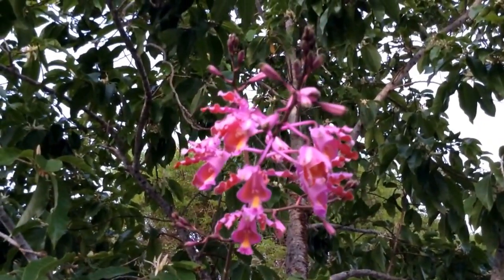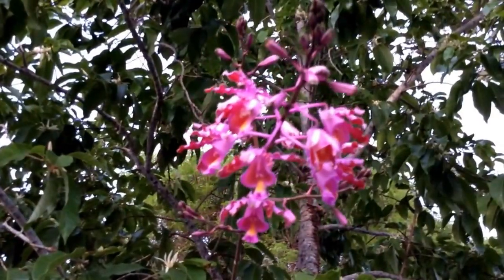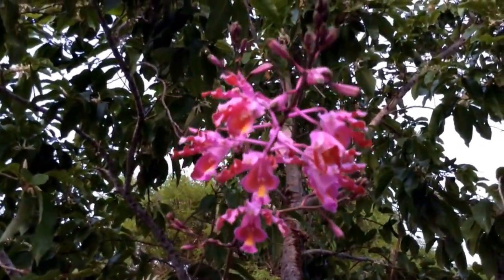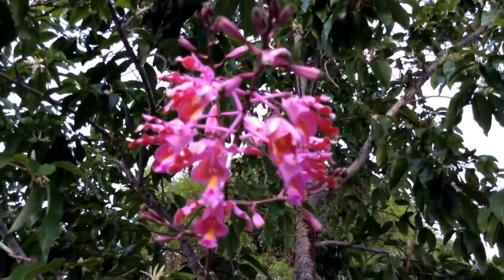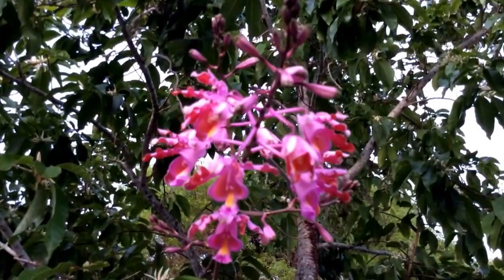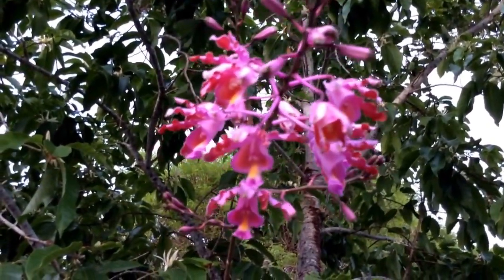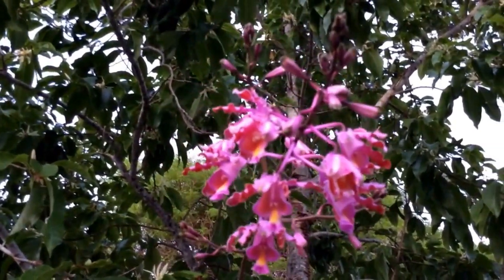Hello, this is Schomburgia Tibicinis. I think the variety is Grandiflorum. It has this deeper pink flower with a slight yellow lip, and if one can see closely, on the top of the lip there is a slight green dot. It is a giant of an orchid.